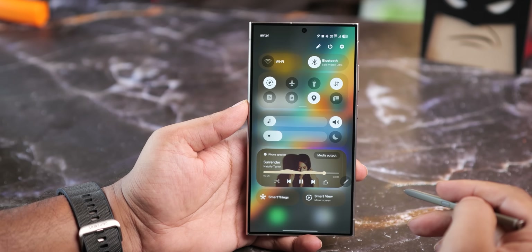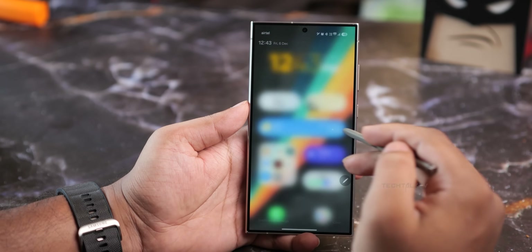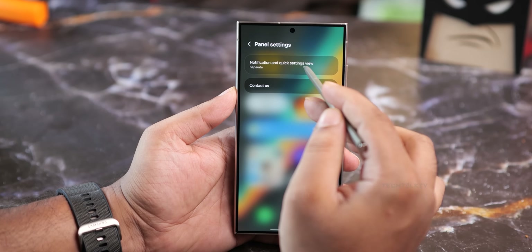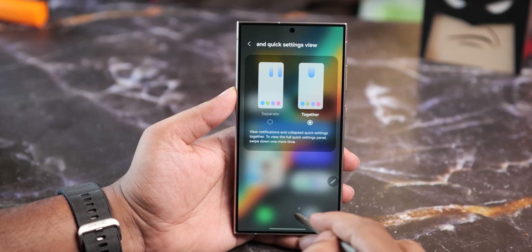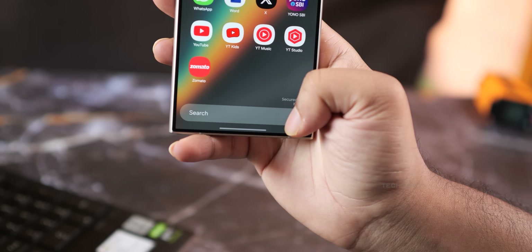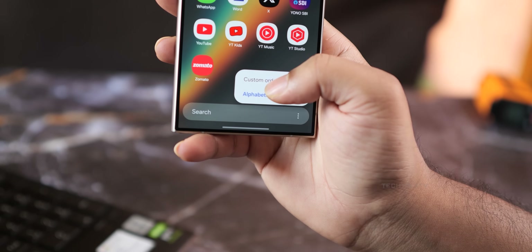They've also redesigned the notification panel. Personally, I'm not 100% sold on it — I still prefer the old layout — but Samsung actually gives you the option to switch back, so no harm done. Same goes for the app drawer: there's now a vertical scrolling option, but if you hate it, you can go back to horizontal. Customization is still king.